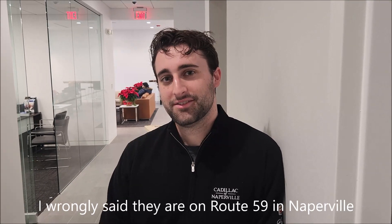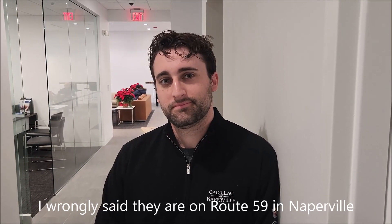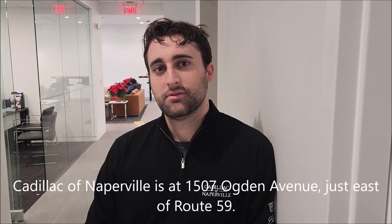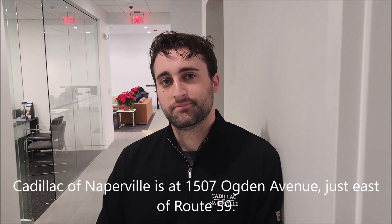Max, thank you very much. We're putting your contact information up on the screen so people can get in touch with you, email you, or give you a call, or just stop in here on Route 59, Naperville — it's Cadillac of Naperville. Thanks for spending the day with us. Pleasure having you.